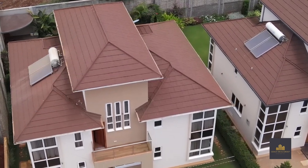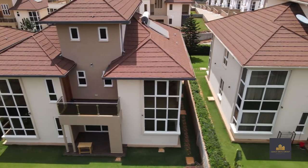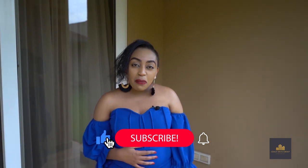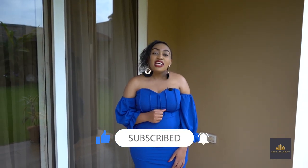For more on this development, kindly get all the information listed in the description box below, or better yet reach out to us across all our social media platforms. If you enjoyed this tour, please like, share and subscribe to our YouTube channel. I'll be your host, Grace Ngoti. See you soon.